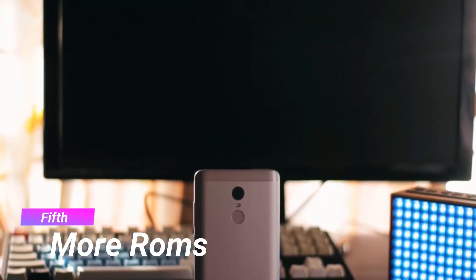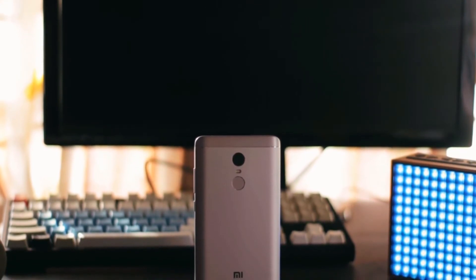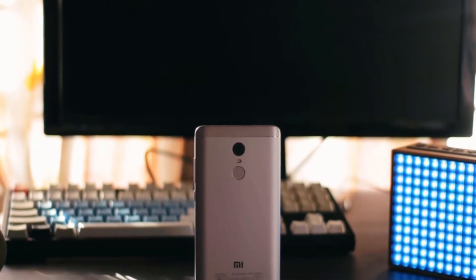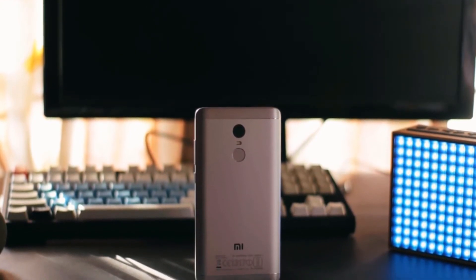Number 5: More ROMs. Redmi Note 4 is a global device. If you love to play with ROMs, there are tons of ROMs available — like Nexus, Lineage, and many more. The community is very vast. If you ever run into any problem, you can talk to the actual person who has done the same thing.